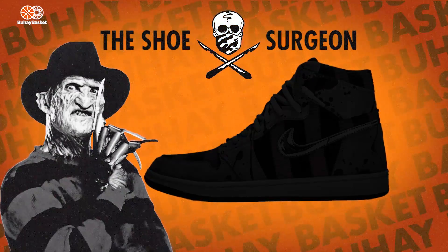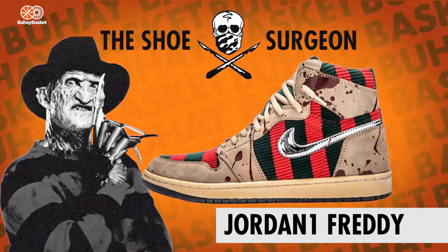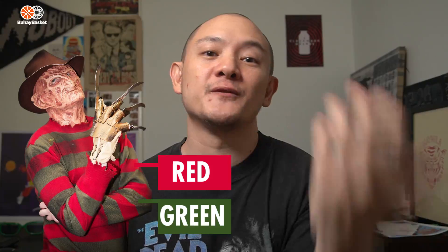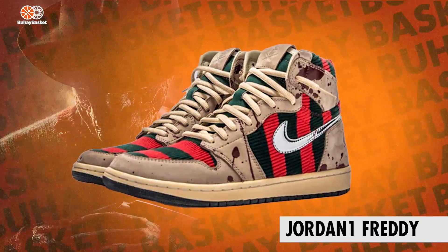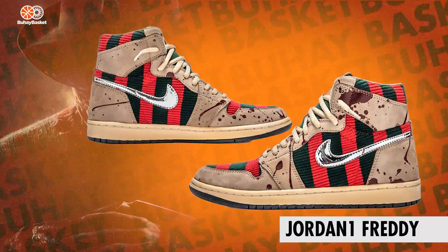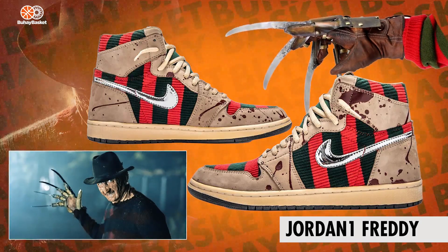Let's start off with the one from the Shoe Surgeon. His silhouette of choice, the Air Jordan 1. The sneaker surgeon sliced, diced and put this beautiful pair together. Now the main element for any Krueger pair is of course the red and green. You see the green and red stripes on the heel collar, toe box and quarter panels. Then of course there's blood splats all over the buckle. The swoosh is decked out in chrome, an obvious call out to Freddy's bear claw made out of sheet metal and pipes.